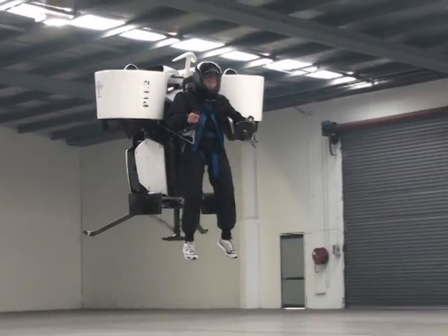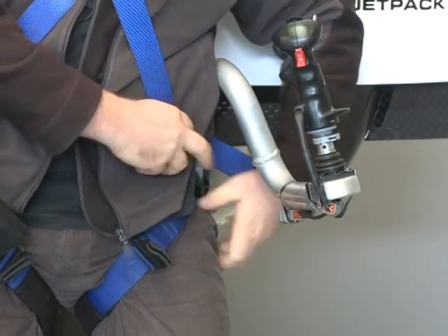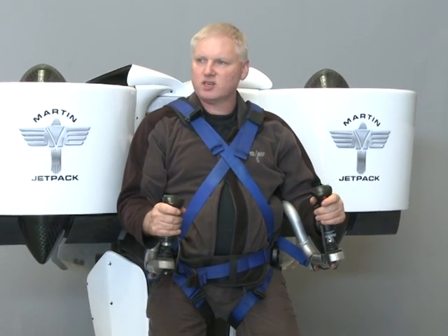He may not be the first inventor who's tried to build a personal flying device, but Martin does plan on being the first to make retail, easy-to-use jetpacks available for sale to anyone brave enough to launch themselves airborne. He believes that by the end of the year, some commercial customers will be flying regularly.